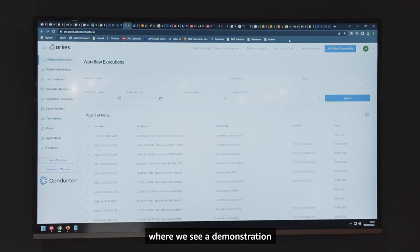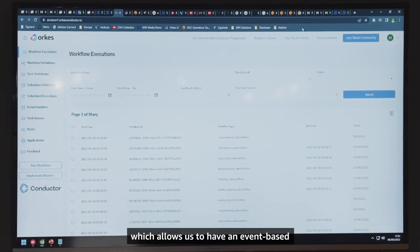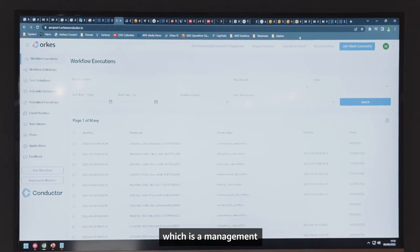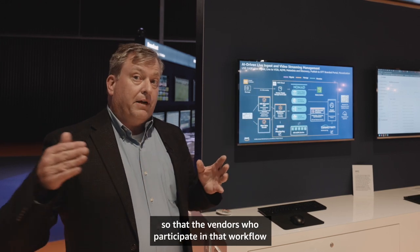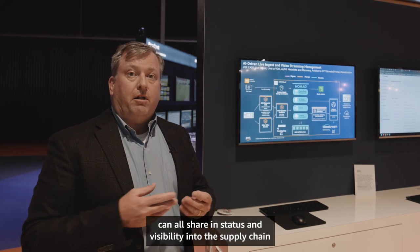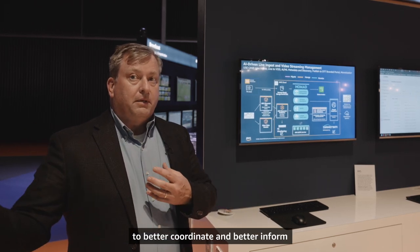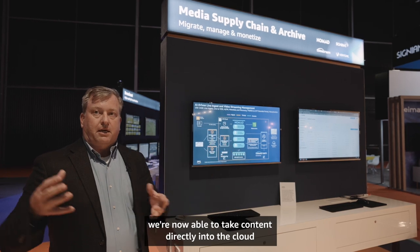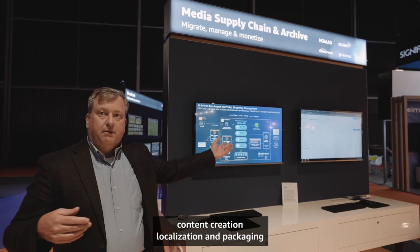Finally, we move over to the left, where we see a demonstration of an integrated media supply chain based on EventBridge, which allows for an event-based or data-based media supply chain. We're using ORCAS, which is a management and integration orchestration framework, integrating several different applications so that vendors, the content owner, and any managed service provider can all share status and visibility into the supply chain. This enables us to take content directly into the cloud and do a seamless end-to-end content creation, localization, and packaging for downstream applications.